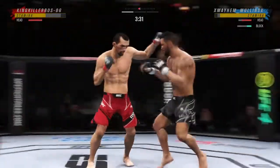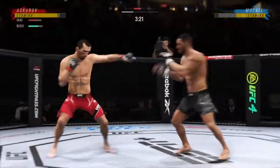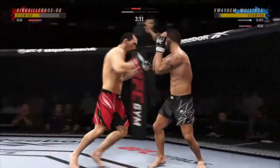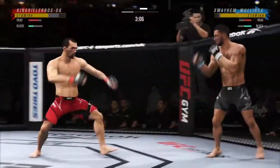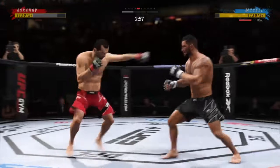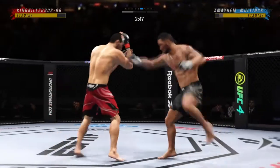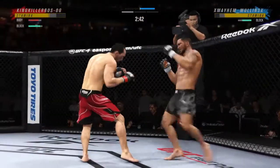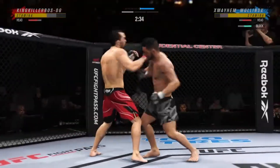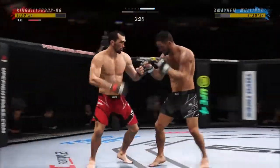Look at how he turns his hip over when he throws that kick. And he landed the right hand there. Timing his shots nicely here, champ. He's doing a great job of mixing everything up and using a lot of diverse strikes. Big shots exchanged in the pocket there. If you take more of these leg kicks, you will not be able to be very active on your feet.